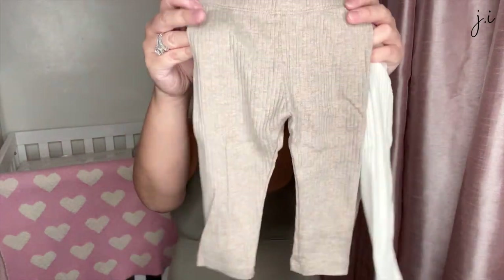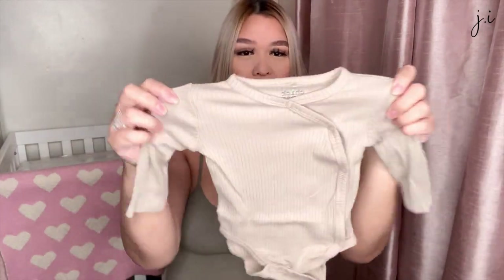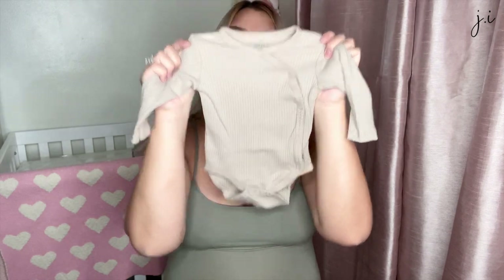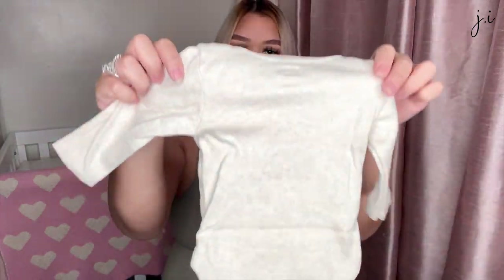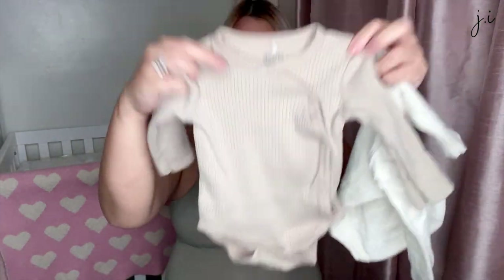I also got bodysuits from TJ Maxx that match those H&M leggings. They're regular long-sleeve bodysuits with buttons along the side. These came in a pack together — one zero to three months, and then a plain tan ribbed one as well.